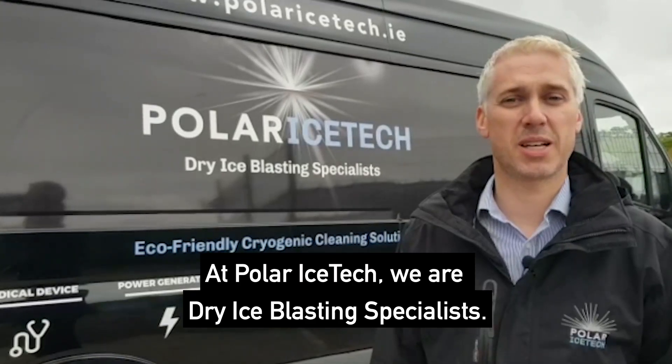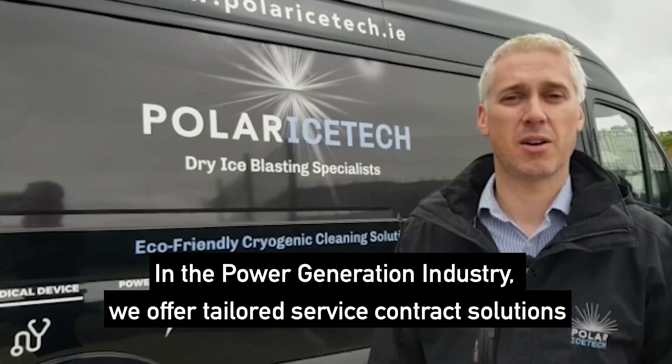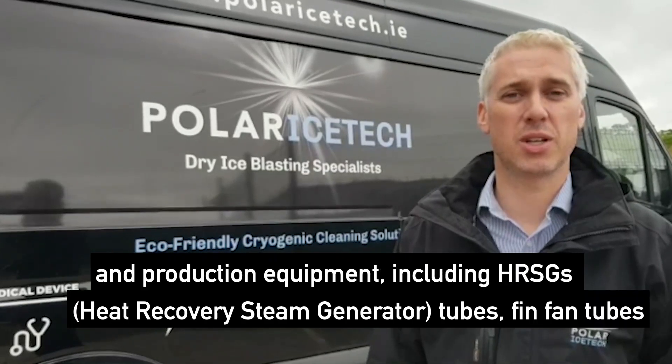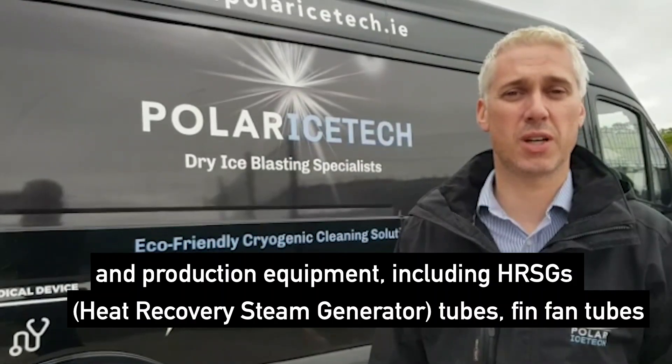At Polar Ice Tech we are dry ice blasting specialists. In the power generation industry we offer tailored service contract solutions and we clean a lot of moisture sensitive and abrasive sensitive process and production equipment, including HRSGs — heat recovery steam generator tubes — and fin fan tubes.